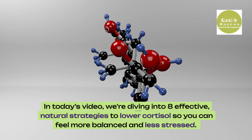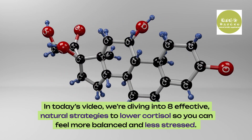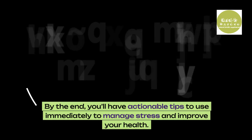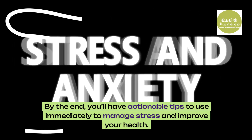In today's video, we're diving into 8 effective, natural strategies to lower cortisol so you can feel more balanced and less stressed. By the end, you'll have actionable tips to use immediately to manage stress and improve your health.